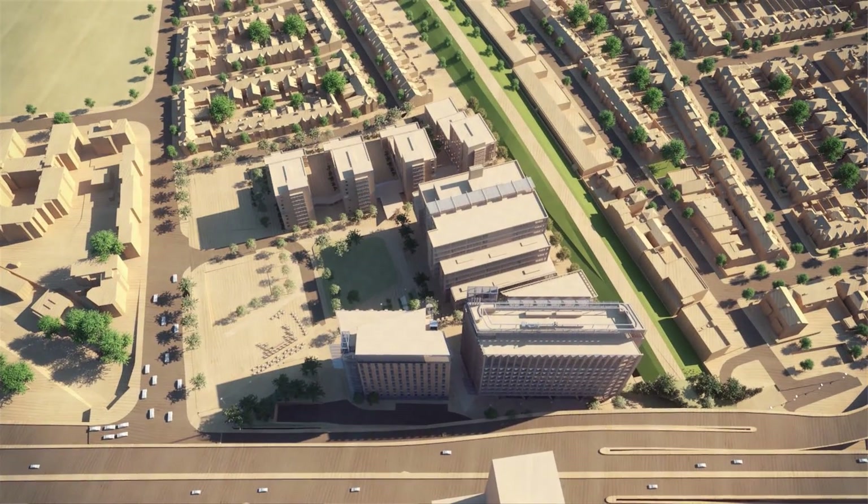Systems engineering is where the development is coming. Projects are getting more and more complex, and systems engineering gives you the tools to be able to deal with that complexity.